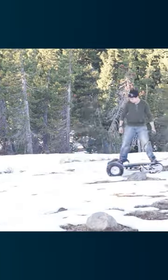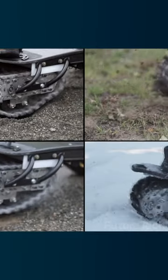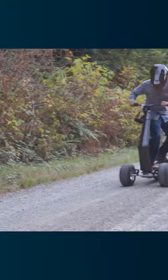It can handle any terrain, from streets to snow, and it's perfect for thrill seekers and commuters alike. So now you can get around in style and also totally freak out passersby with this monster of a board. Talk about a win-win situation!